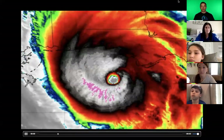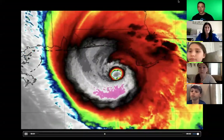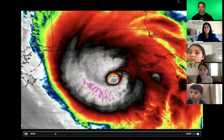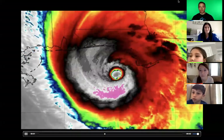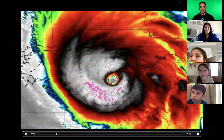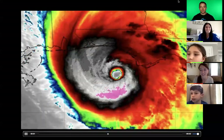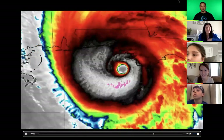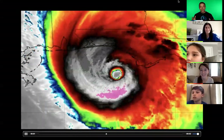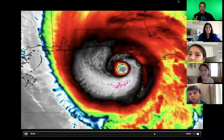We are looking at a hurricane right now, and in the middle of the hurricane there is something — does anybody know what that part may be called, that clear section? Miles, I saw your hand raised first, go on. Miles: that is perfect, yes — that is the answer — that is the eye of the hurricane.